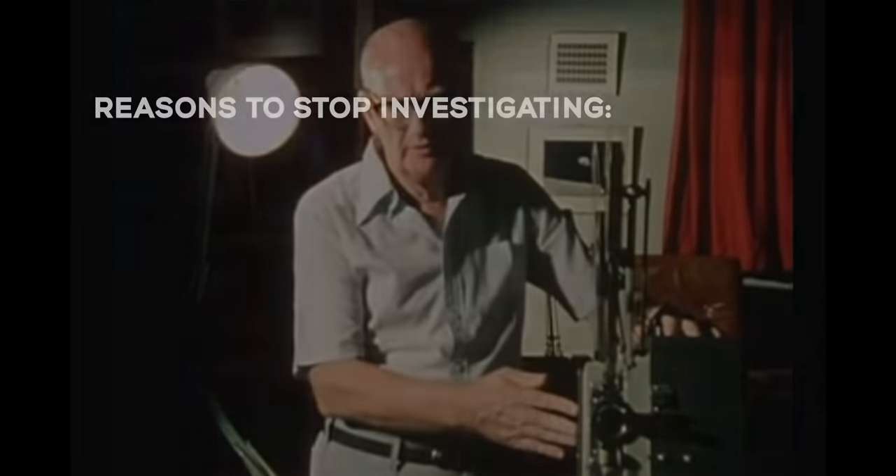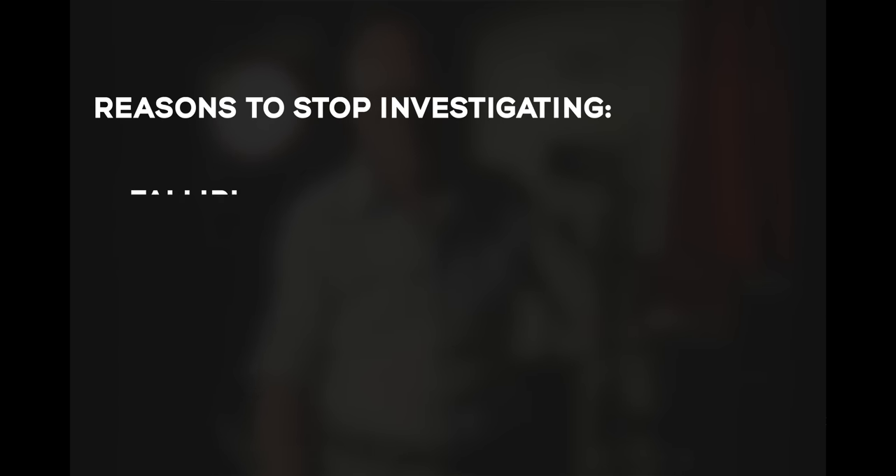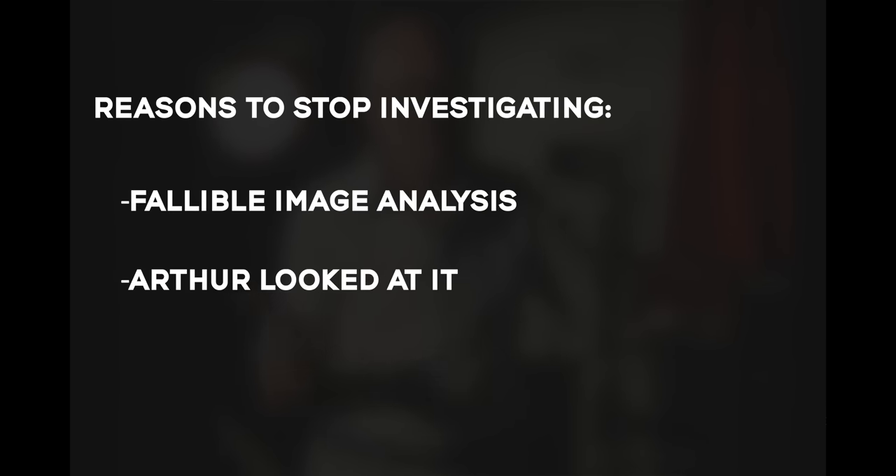There's no need to look any further for an explanation, they said. Our reasons not to look further included stacking analysis with 1970s equipment, and Arthur looked at it several times.